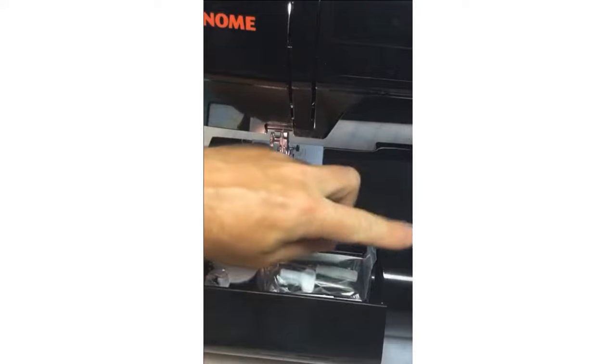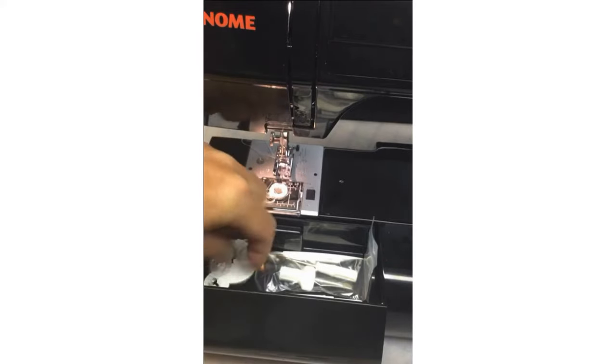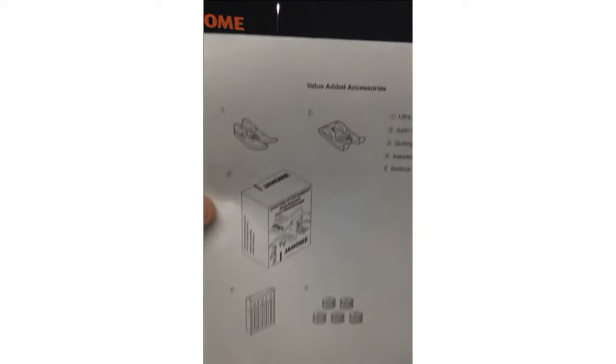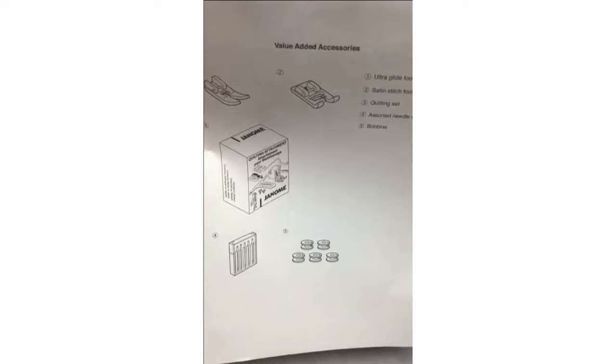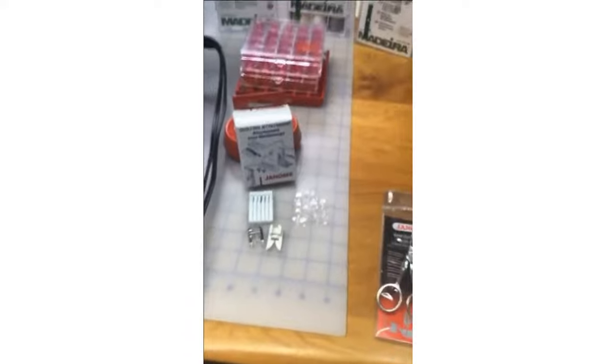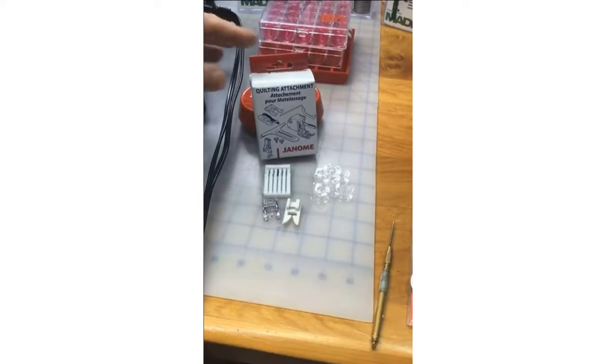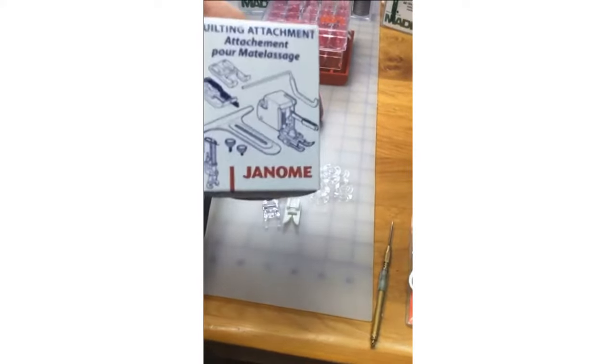Other included items: screwdrivers, a little brush to clean out the bobbin area, a seam ripper, four fabulous Janome J bobbins, and spool caps. There's also a special value-added accessories sheet — it's good to go through when you first get a machine to make sure you have everything included. I was so impressed by what comes with this machine.